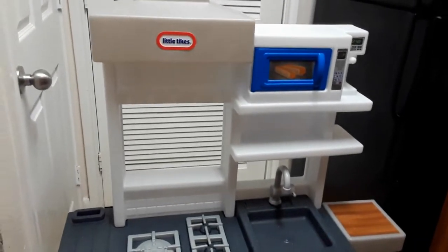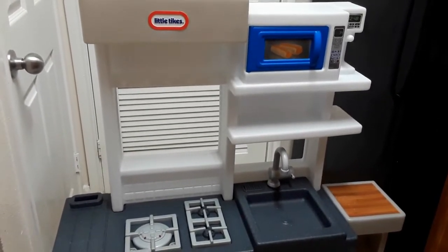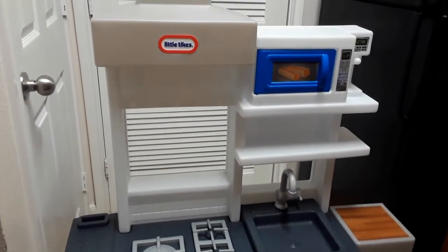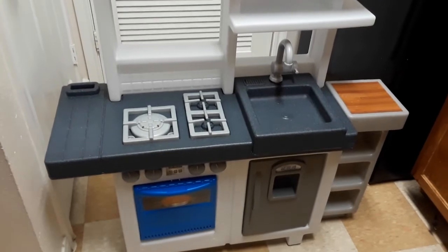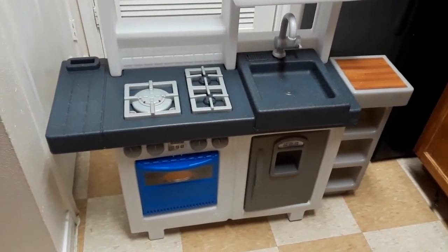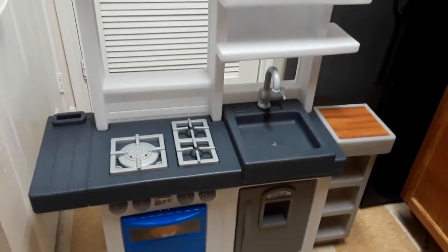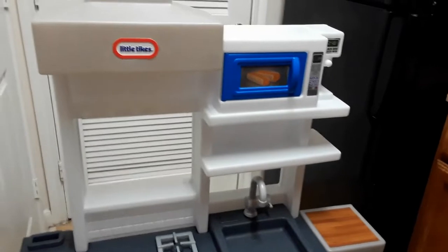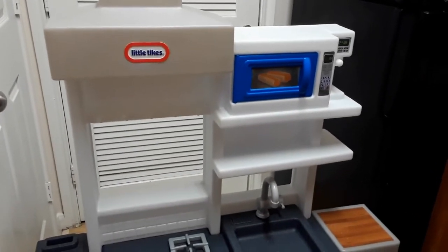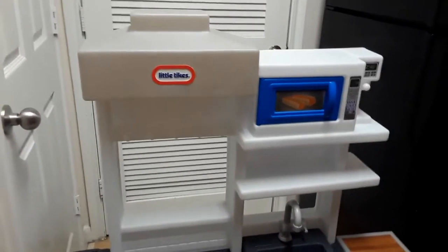So guys, what do you think I should sell this for? I know it will definitely sell, and I don't want to keep this big kitchen in my house long. What do you think it's worth? I'm sure I'm going to post it for a higher price than needed because people are going to try to go down on the price.